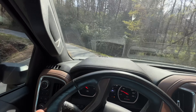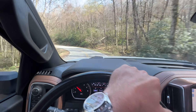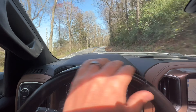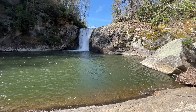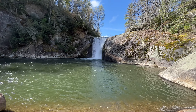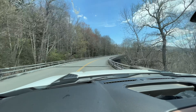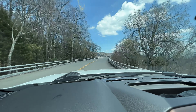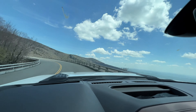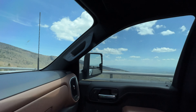Very few leaves on the trees up at this elevation. A quick pit stop to check out some waterfalls — I also saw some giant trout swimming here. And back on the road. Always amazing views from the Blue Ridge Parkway, no matter the season.